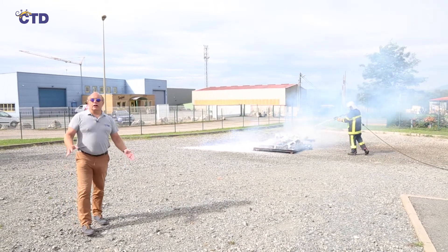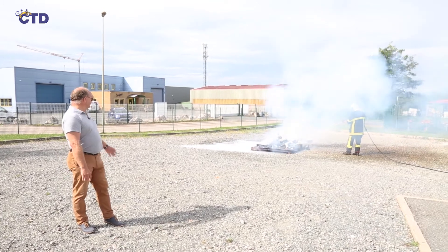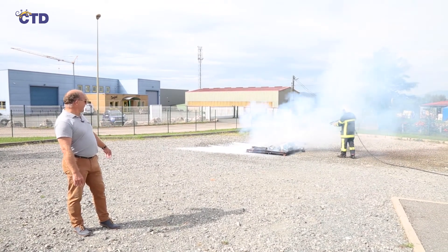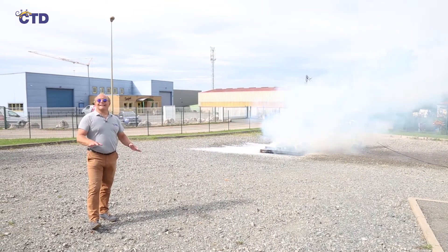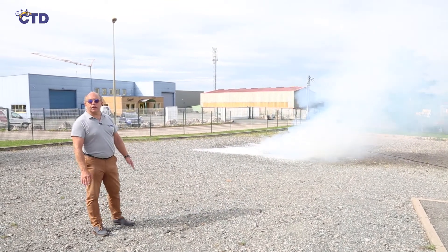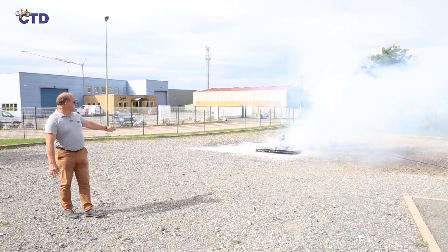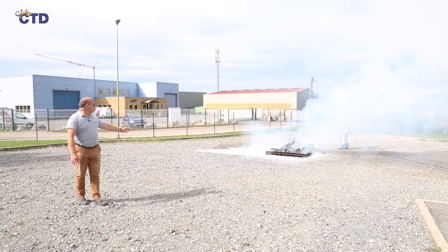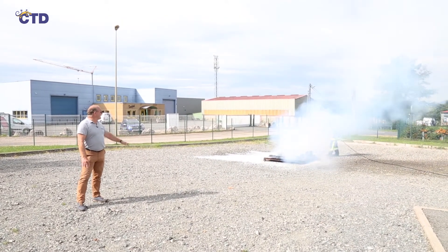With the focus now quite small, the firefighter switches to the low pressure position to end the extinction by wetting the entire surface. He is now working on the extinction by deepening the foam inside the hearth.